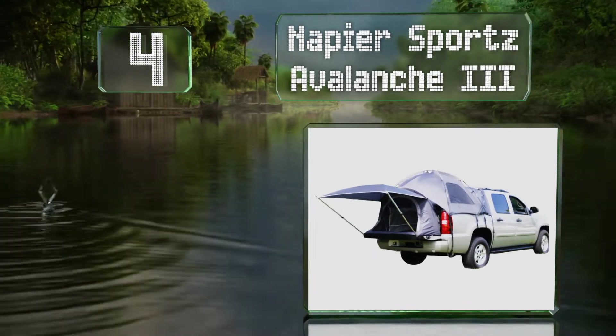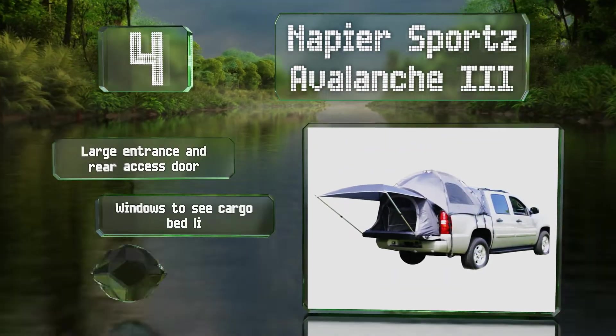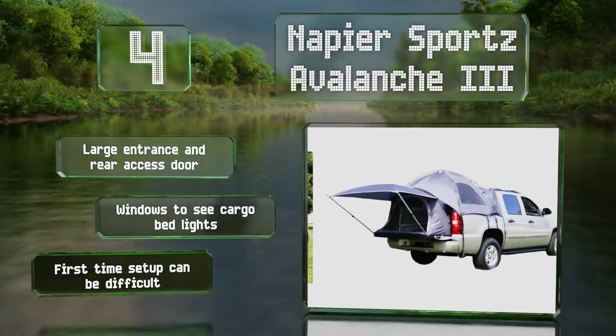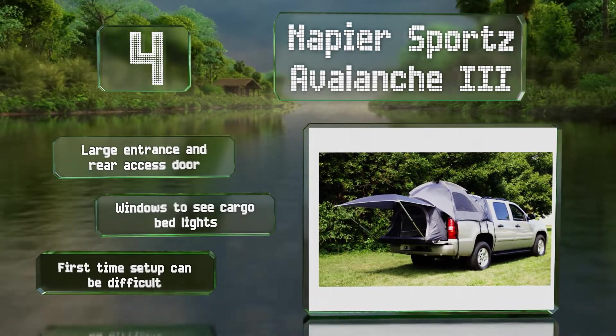At number four, with an expansive six by six foot awning that secures to your vehicle's tailgate rather than needing to be strung up by guide ropes, the Napier Sports Avalanche 3 provides you shelter and a shady lounging area. It's equipped with a handy gear loft too. It features a large entrance and a rear access door and windows so you can see the cargo bed lights, however first-time setup can be difficult.